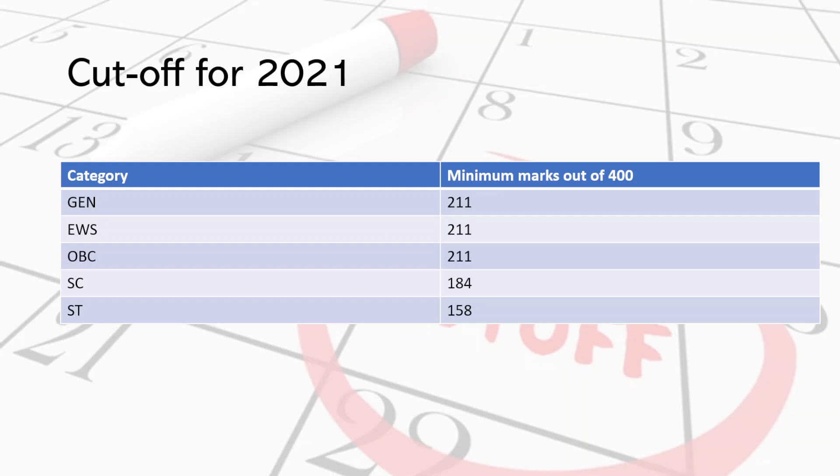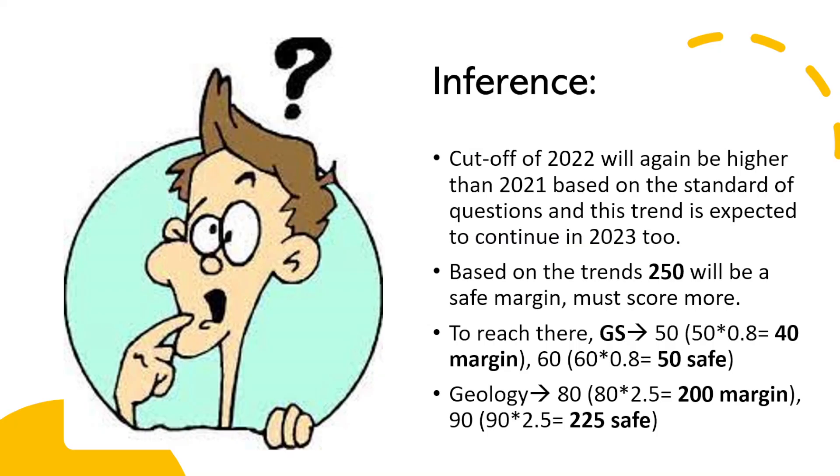The result of 2022 is not published yet, so we don't have the data for that cutoff. But here are some inferences that might help you. Looking at the level of questions, 2022 was comparatively in the range of easy to moderate, and the cutoffs are therefore expected to be marginally higher than that of 2021. If this trend continues, the cutoffs of 2023 prelims will again be higher if the question range is kept in the easy to moderate zone.